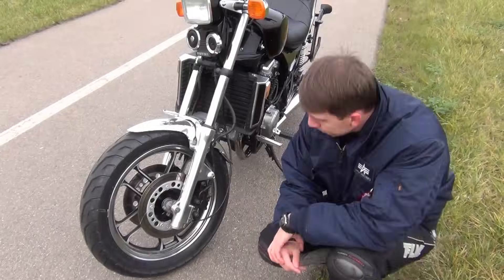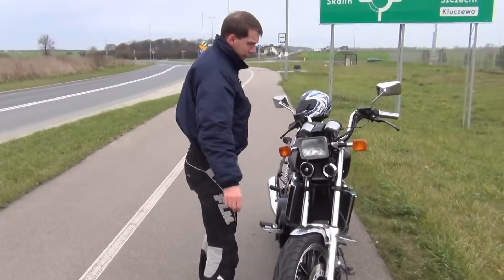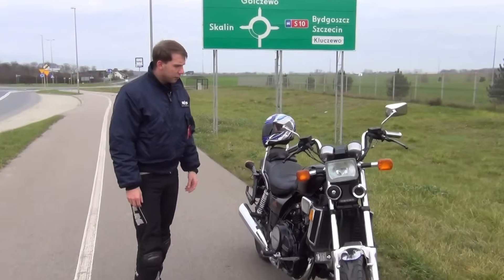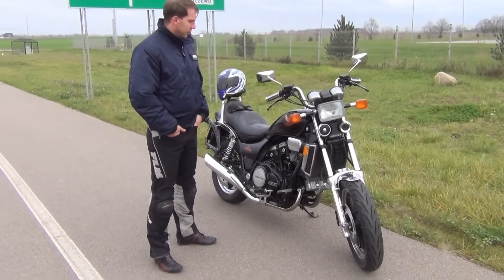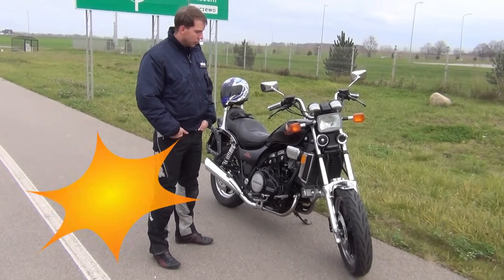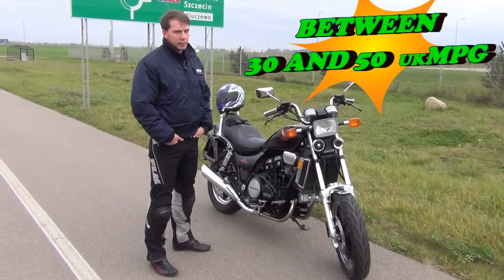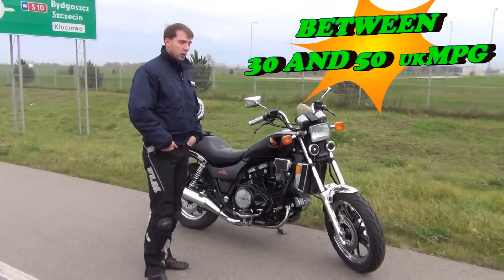That is a pretty neat feature. Continuing the specification of this vehicle: 1100cc with 6-speed transmission, which is very good for fuel economy. Speaking of fuel economy, according to my brother who rides this bike every day, it will do between 6 and 8 litres per 100 kilometres, depending on the tempo of your wrist.